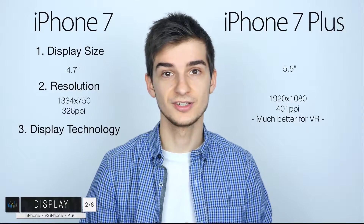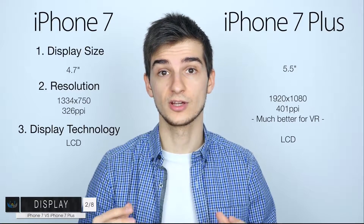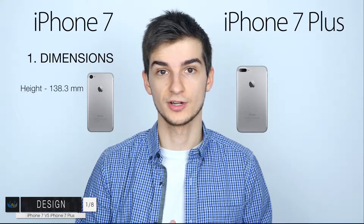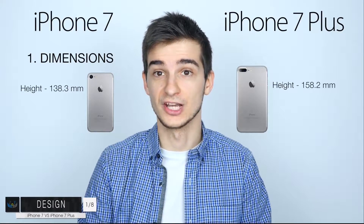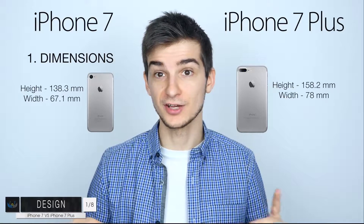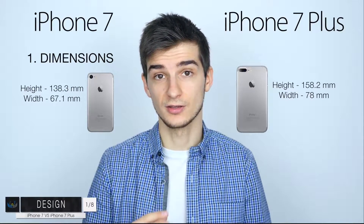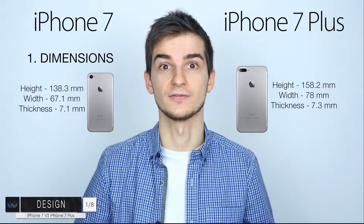In terms of display technology, this is still going to stay LCD for both models unfortunately — Apple's only going to switch to OLED next year. The iPhone 7 has a height of 138mm and the iPhone 7 Plus has a height of 158mm — that's a massive 20mm difference. In terms of width, it's 67mm versus 78mm, so an 11mm difference, and the iPhone 7 Plus also has a slightly thicker body — it's a pretty massive phone.